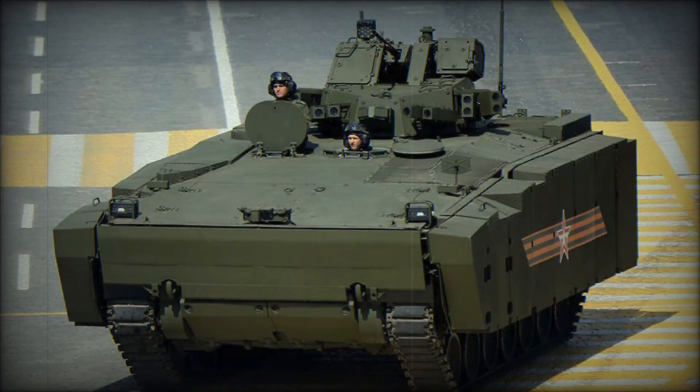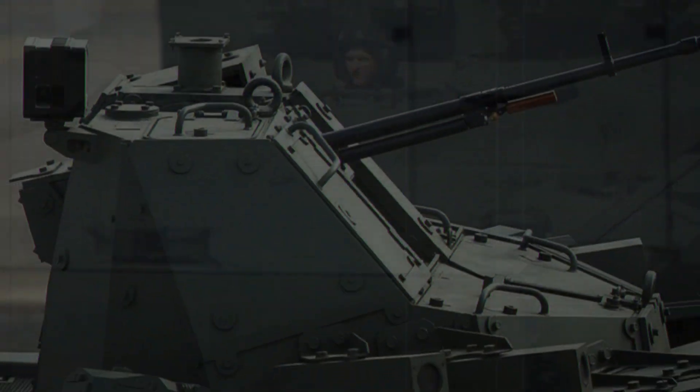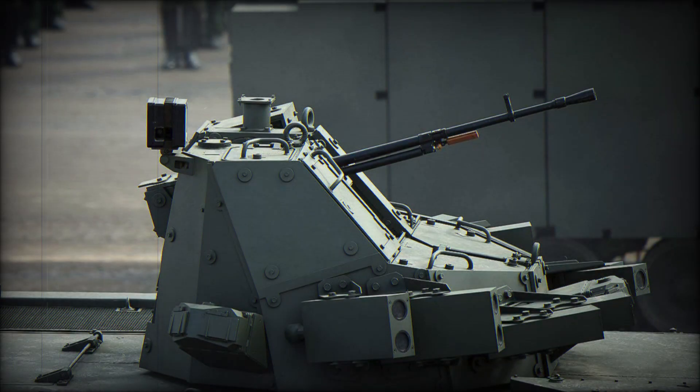The Kurganets-25 is also amphibious. It can cross water obstacles using special waterjet propulsion systems, achieving a speed of up to 10 kmph on water, making it indispensable for crossing rivers and swampy terrain.